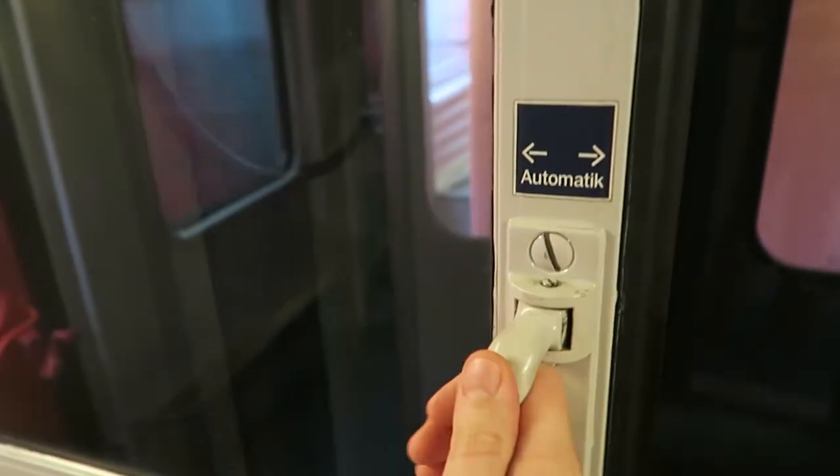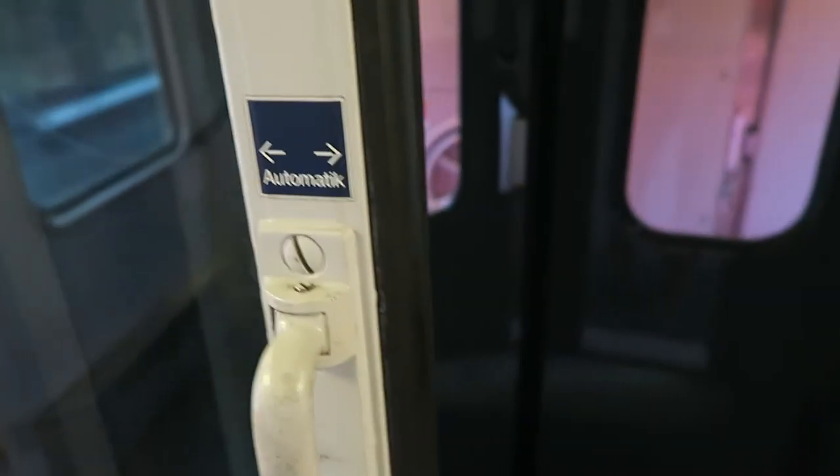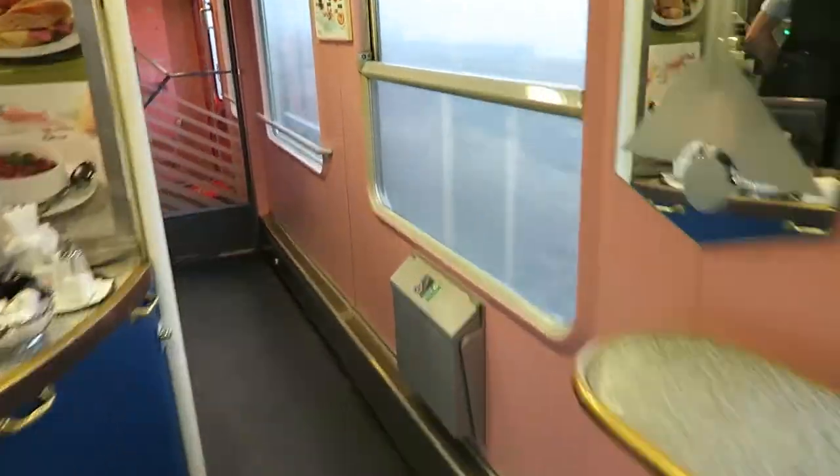There's a common problem in German trains — you can't open the doors. And look at this color — isn't this amazing? It's pink. Pink.